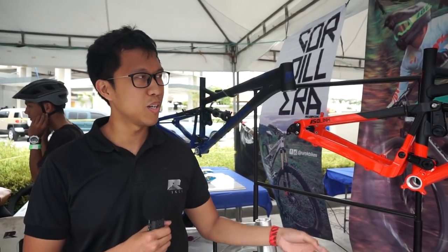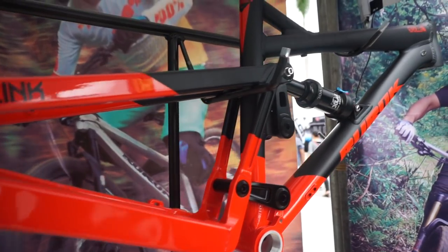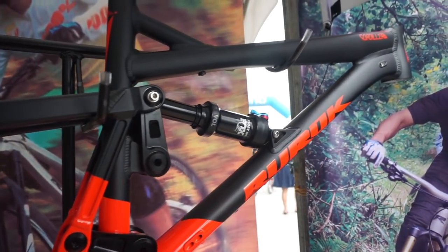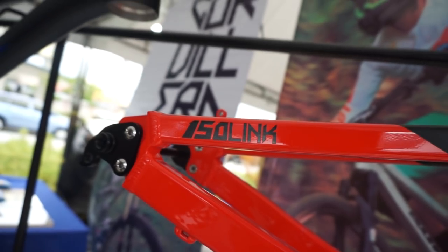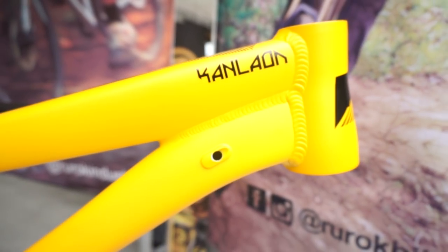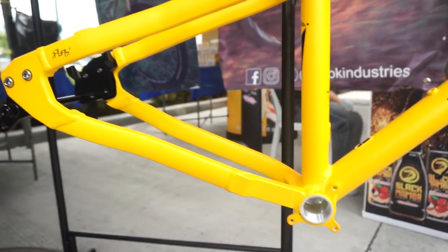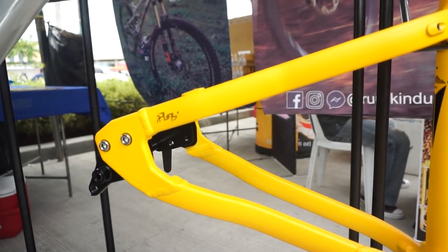Our flagship product, the Cordillera, SRP 65,000. Yung Kanlaon naman, SRP 27,990. You can check out Ruroc Industries — website namin, rudokindustries.com. Facebook namin, Ruroc Industries din. And email kayo, hello at rudokindustries.com.